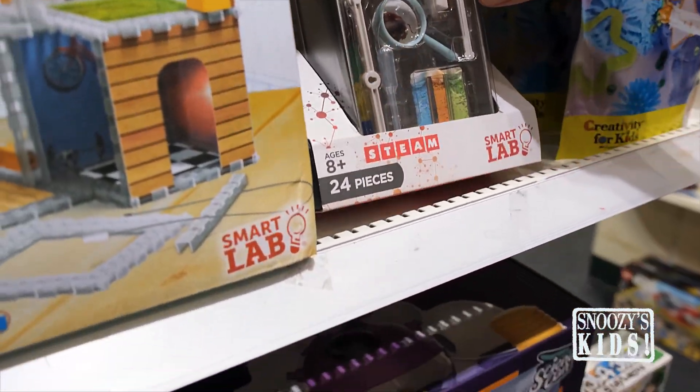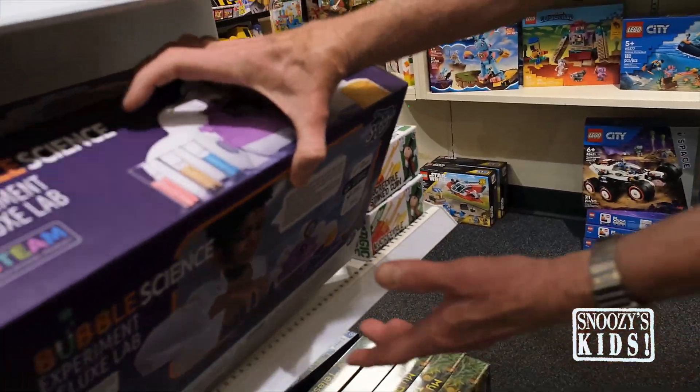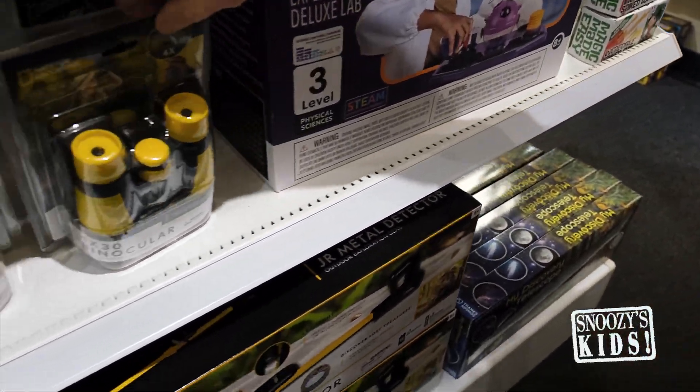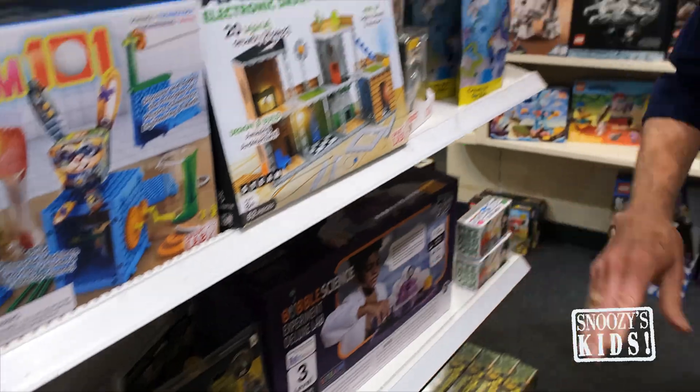Let's get this little gray matter working. It's summertime, but there's still things to learn, still things to do. We have them here at Snoozies. We think they're great, they're fun, and the kids will thank you later because it's just so stinking fun for everybody.